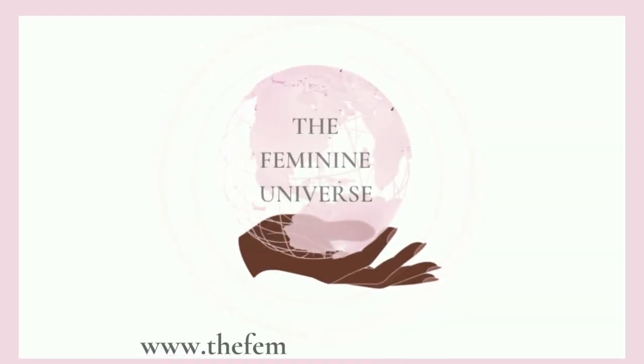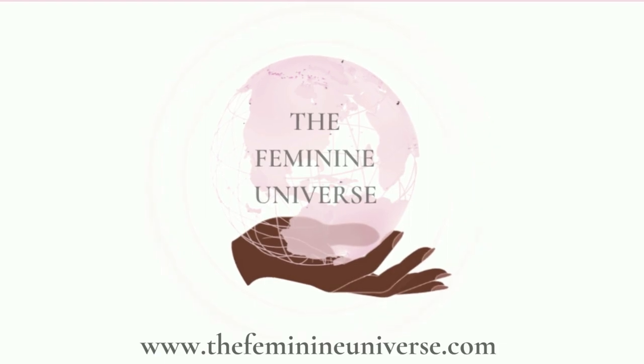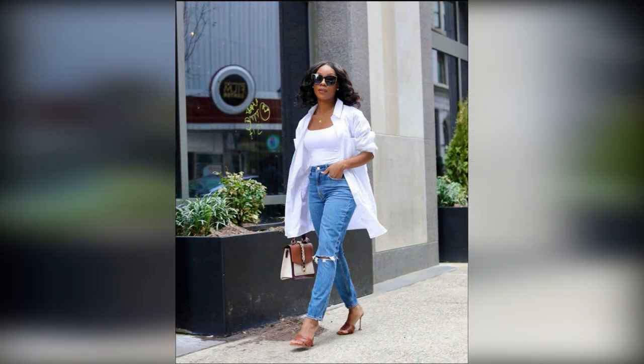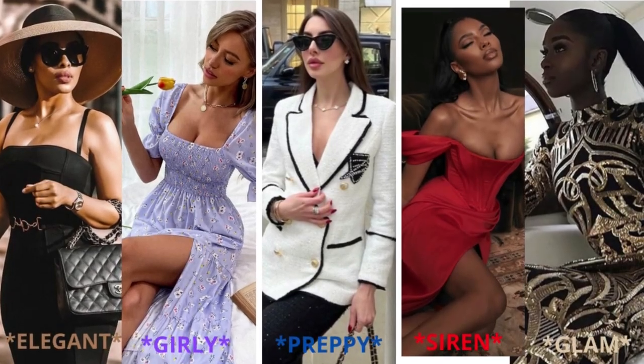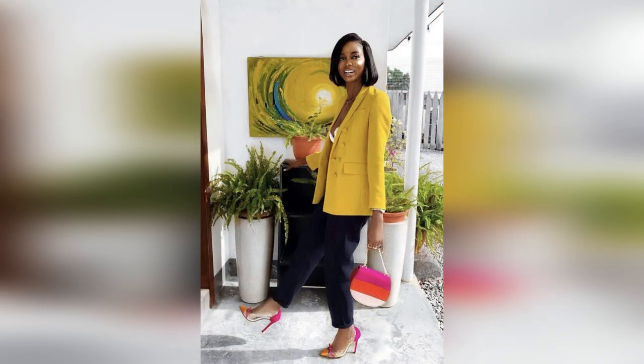Hi ladies, welcome or welcome back to the Feminine Universe. I'm so happy to have you here. We are continuing our dive into the different feminine styles. If you feel like your style isn't typically covered or included in feminine style content, you just might see it in here. In the previous video, we covered the classic five feminine styles and the three factors you really want to consider as you discover or further develop your style. So check that out if you haven't seen it already.